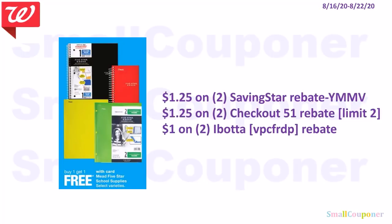The 5-Star products are BOGO free. We have a Saving Star rebate of $1.25 back on 2, a Checkout51 rebate of $1.25 back on 2 with a limit of 2, and a $1 on 2 Ibotta rebate. My referral code is VPCFRDP. Note that Saving Star and Checkout51 are the same company, so if you sign up with the same email address you'll only get one rebate. Use Checkout51 if you can only get one, since the limit is 2. If you use different email addresses for each, you may get both rebates.